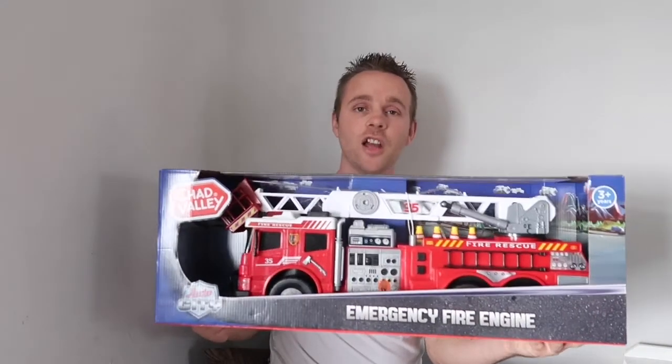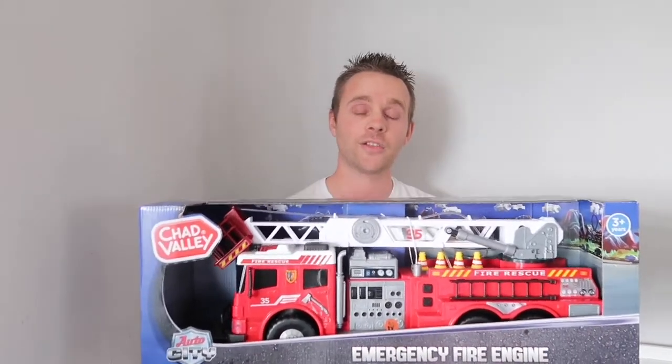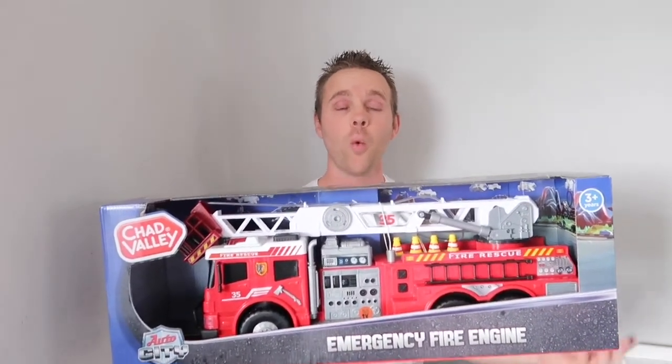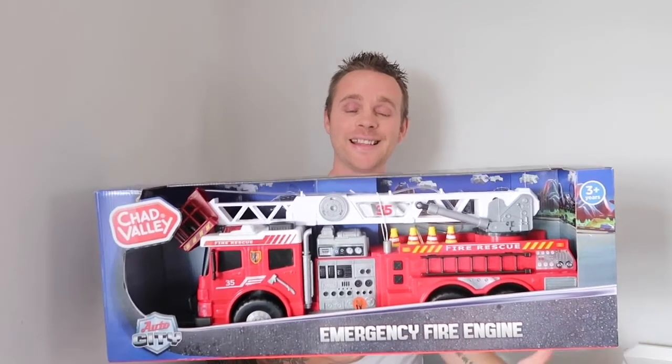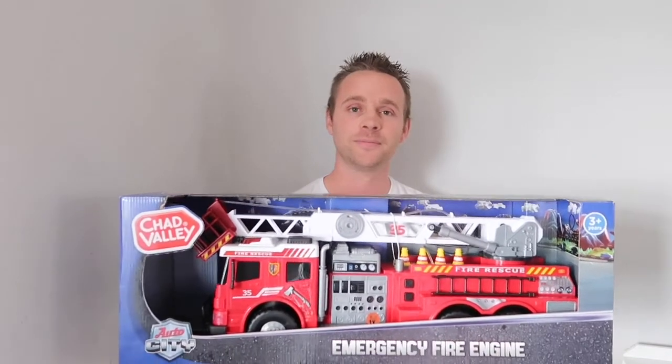The next thing, one of the bigger items, is this Chad Valley fire truck. It lights up, makes sounds, and to top it all off it comes with a working hose. What kid doesn't like squirting people with water? We paid £16.66 for this, down from £25 — another bargain.